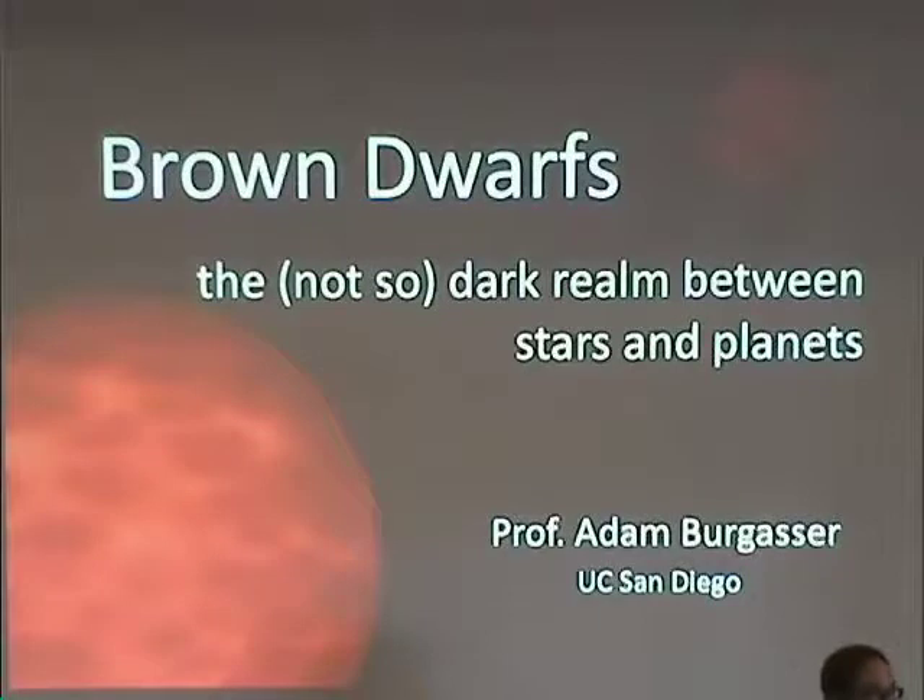We're going to continue on with our program with Adam Burgasser, who got his bachelor's degree from University of California San Diego, then went down the coast to Caltech to get his master's and PhD in physics with a minor in planetary science. He spent his postdoc years as a Hubble fellow at UCLA and a Spitzer fellow at the American Museum of Natural History, was faculty at MIT, and has since come back home to UCSD. Adam Burgasser.